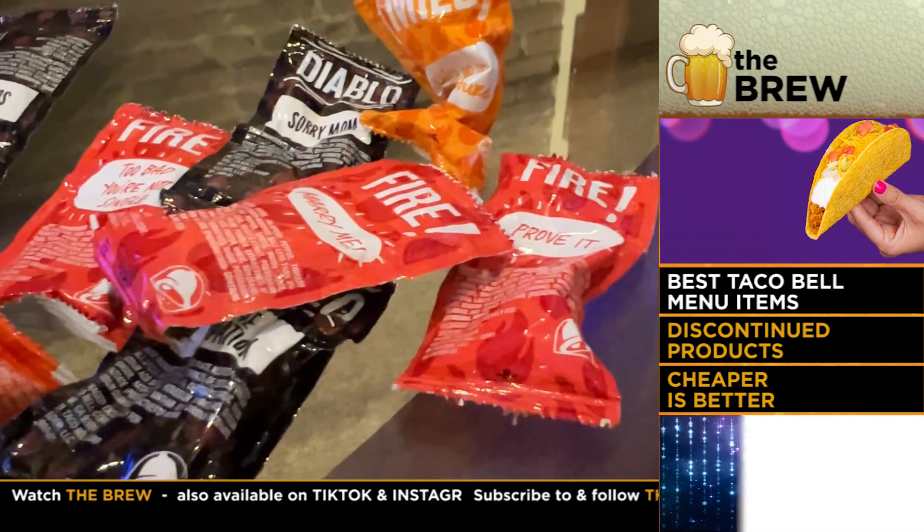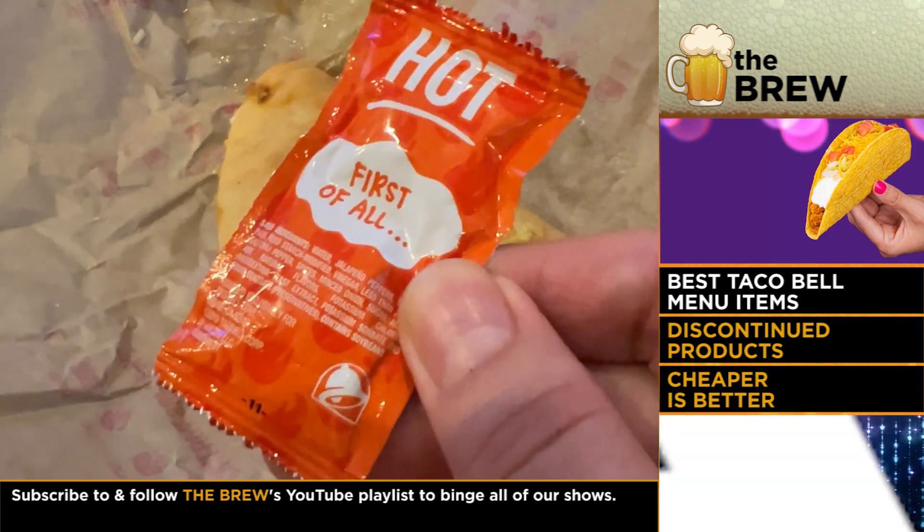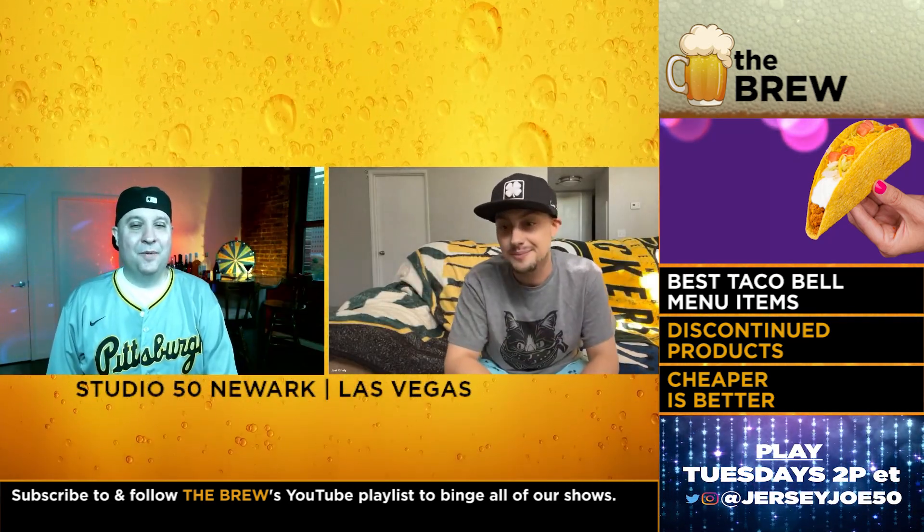And their sauce is super addictive. I'm pretty sure they put crack in it, but don't sue me if they actually do. Yeah, you know your Taco Bell. That's a good answer.